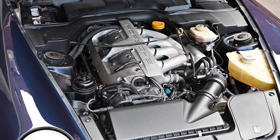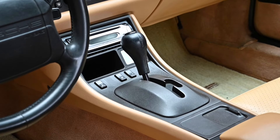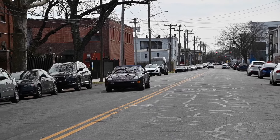The 968 is powered by a 3-liter inline 4 engine that produces 237 horsepower. This model has the optional 4-speed Tiptronic automatic transmission and can attain a top speed of 157 miles per hour.